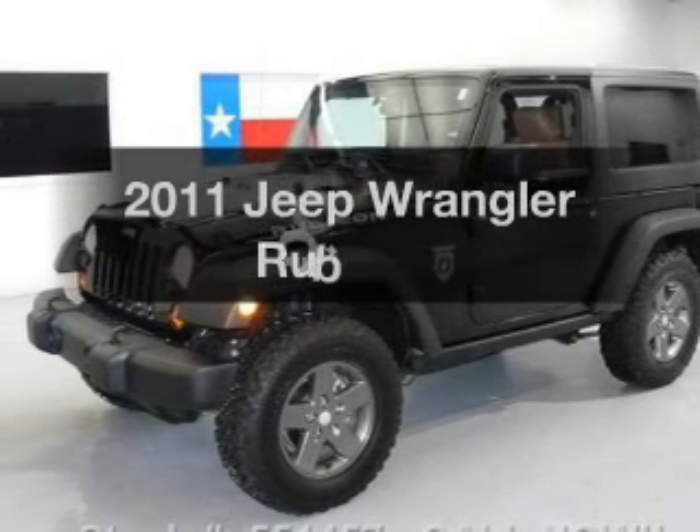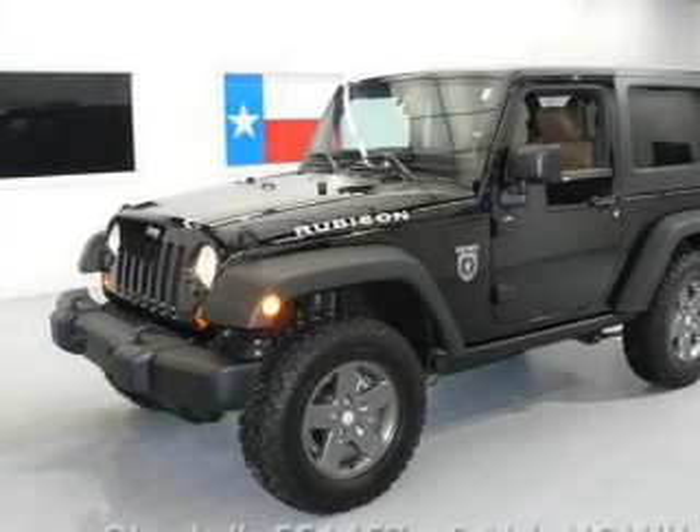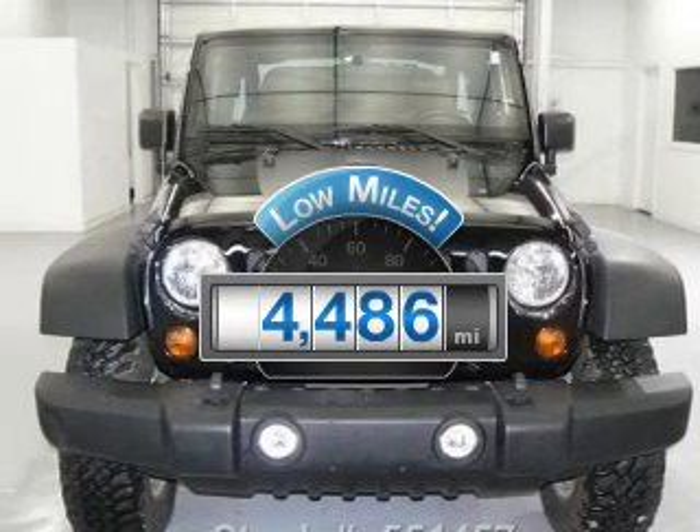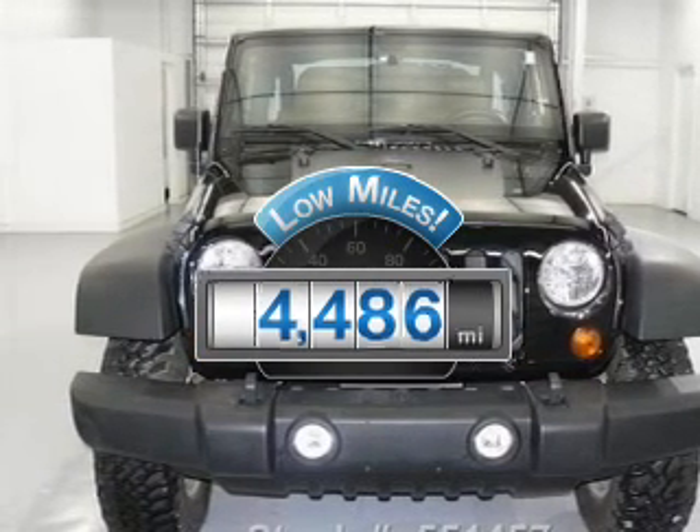The 2011 Jeep Wrangler. If you're looking for an automobile with great attributes, look no further. Why worry about high mileage? Choosing a ride with lower mileage is the right choice for your busy life.